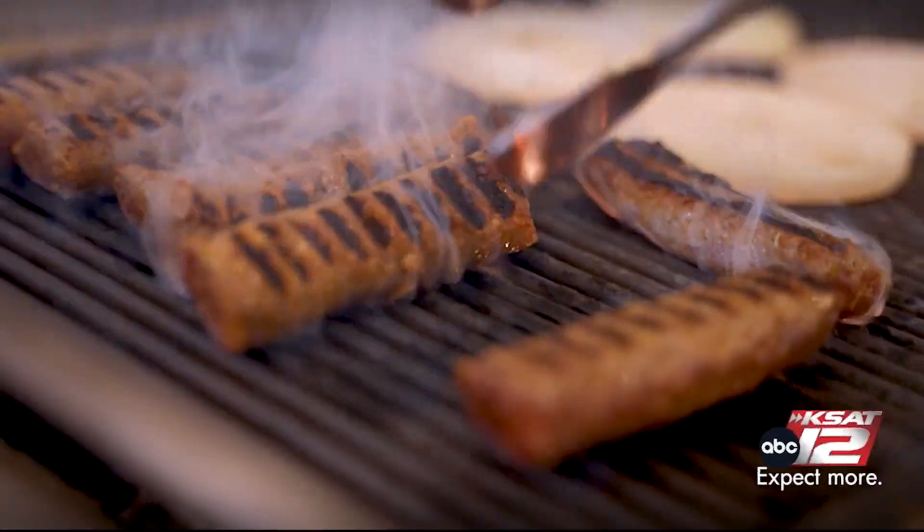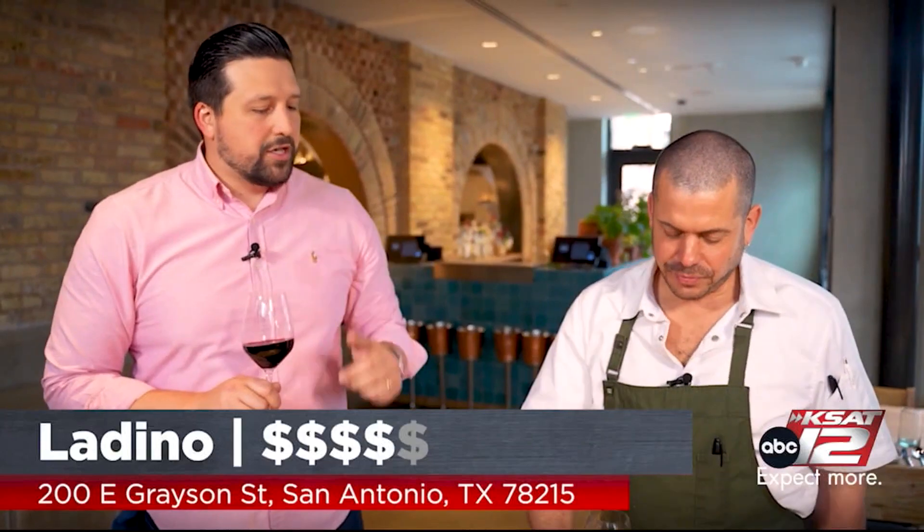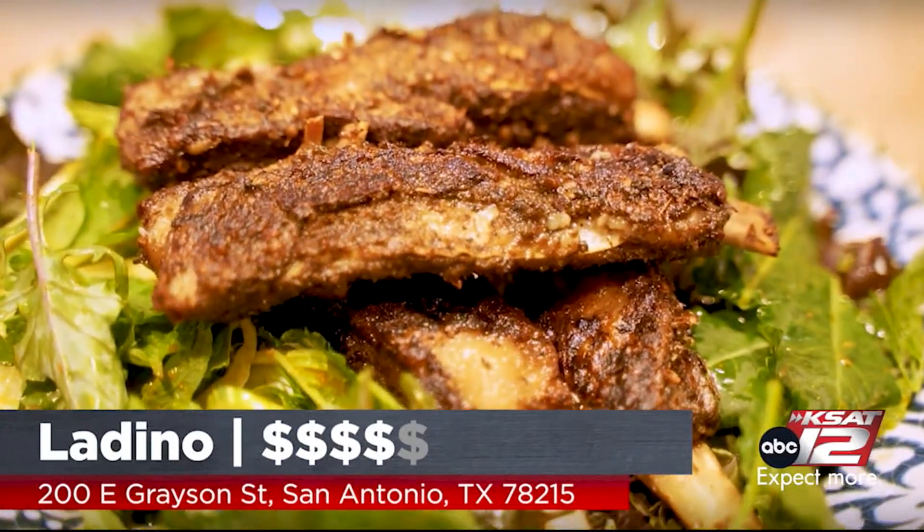We're going to go in the kitchen and you're going to show us how you make a dish from start to finish. What dish are you going to show us? I'm going to show you guys our lamb belly ribs.